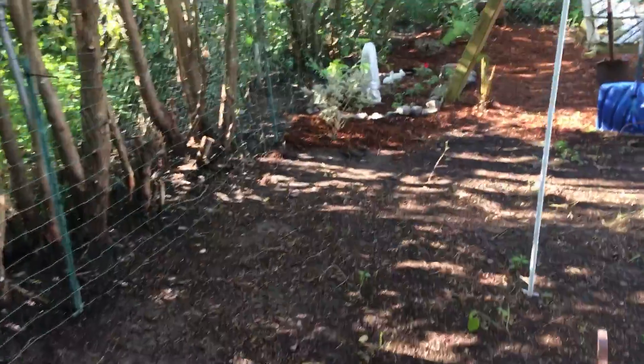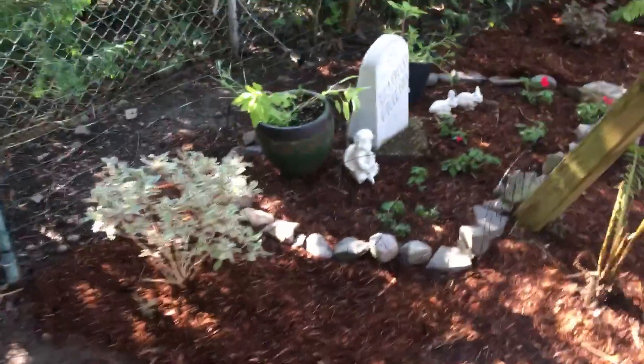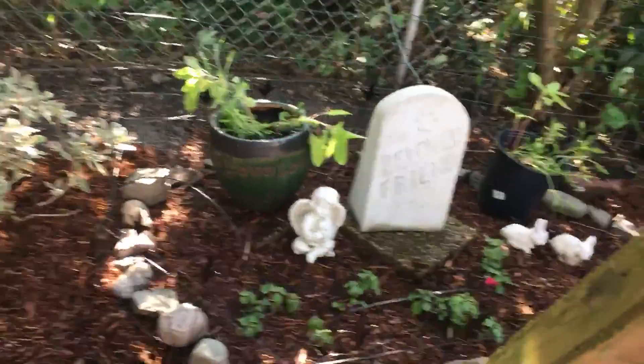Pretty cool, huh? Remember when Faith jumped over and we couldn't see their yard? There's their yard. And then here's little O's grave — not quite done yet, but pretty.